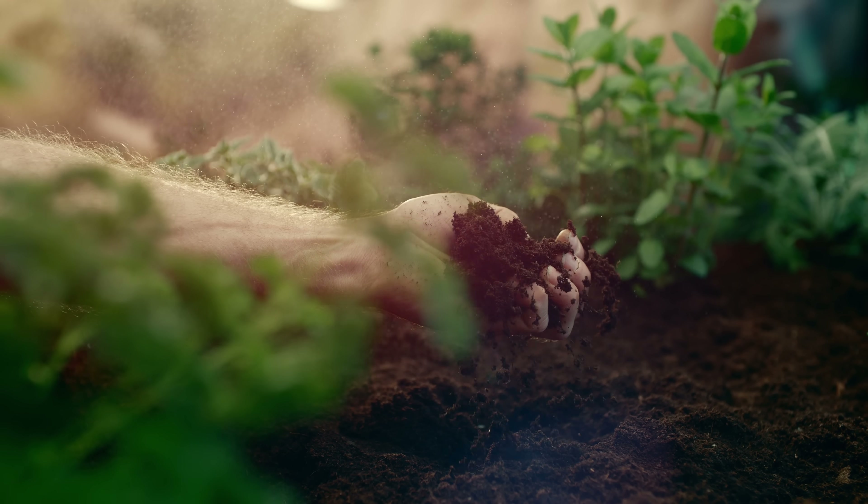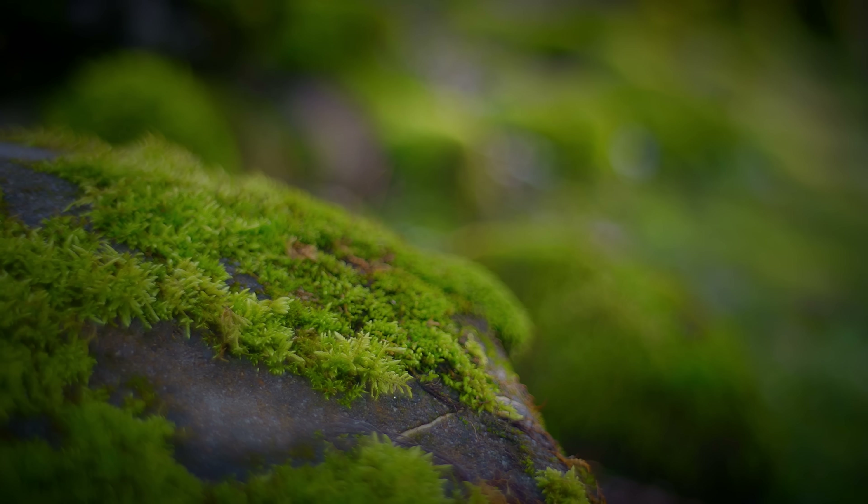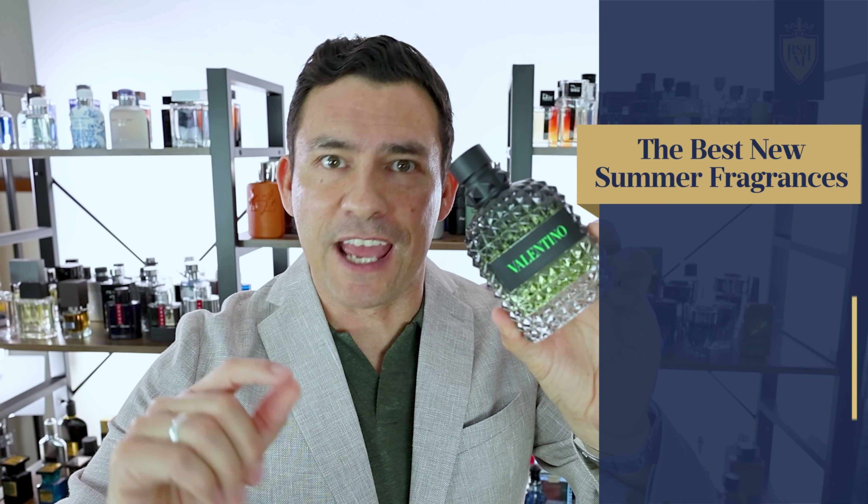And this other fragrance I held up was Hermès H24, which has a very strong moss note in it. But the one I want to highlight today is brand new and has a very long, confusing name — it's Valentino Uomo's Born in Roma Green Stravaganza.